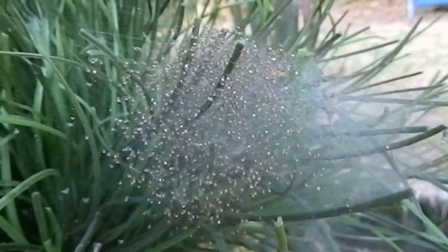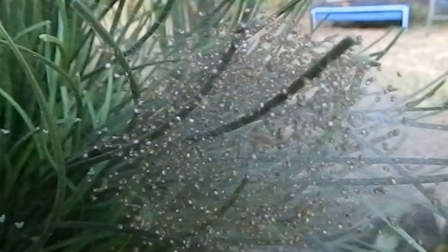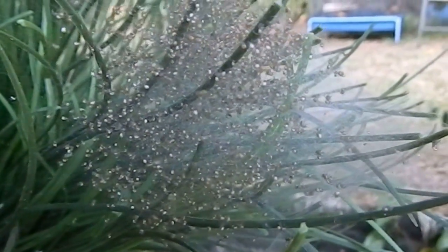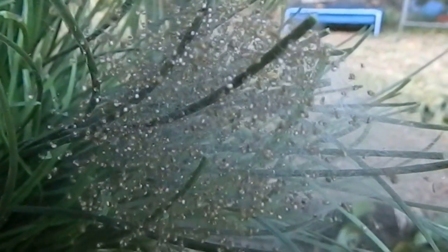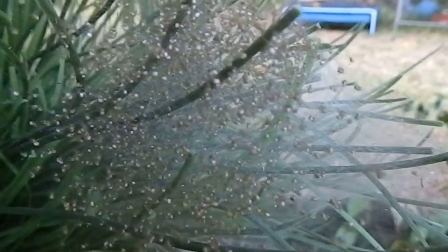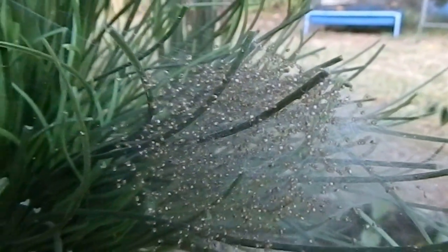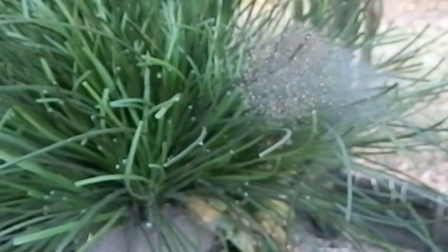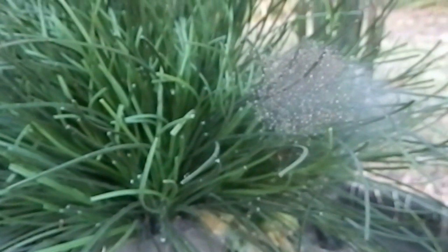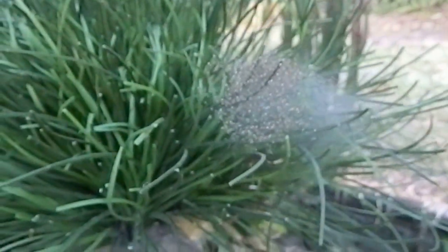Lots of little babies — it's rather exciting, I'm quite happy! I'll be following the progress of them, so I'll do updates as some of them get bigger. Very happy today — exciting news. I get to keep my eye on these guys and watch them develop, take up their residence in the backyard, and continue the life cycle yet again.